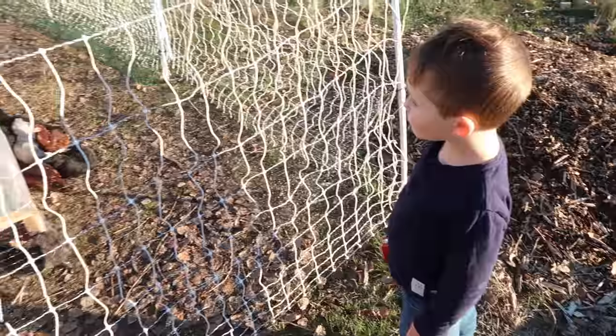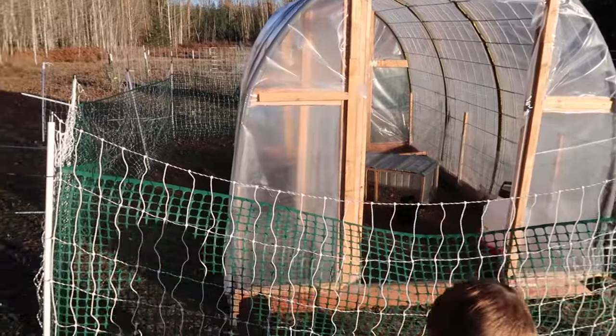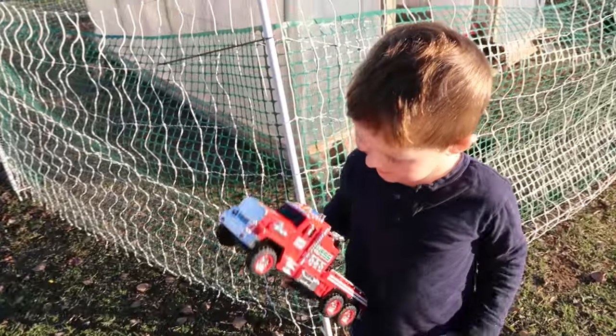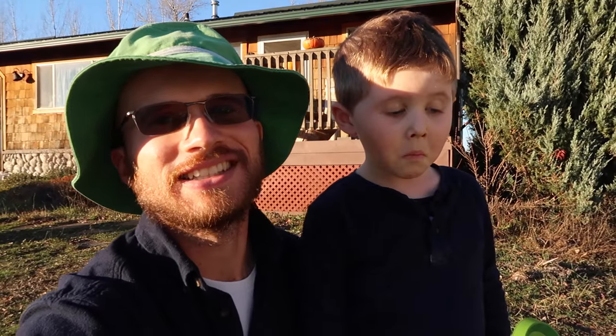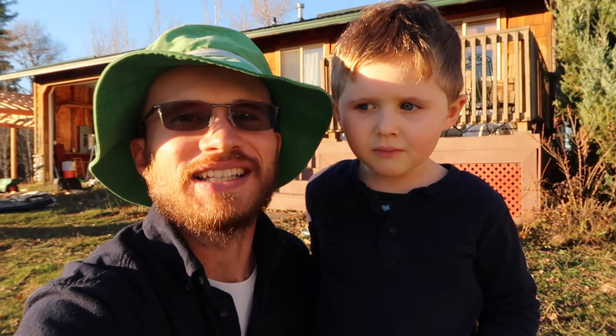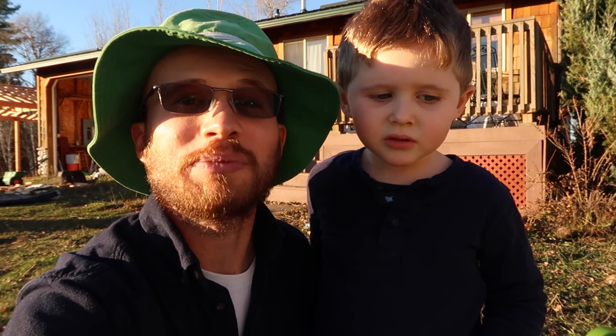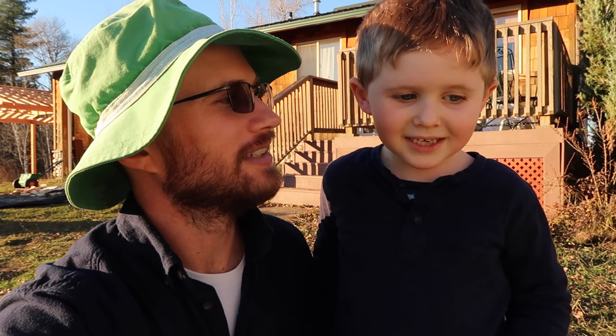Little Buddy has spotted his favorite bird and wants to ask you guys for help naming her. He needs help naming his blue copper Maran. Leave some name suggestions in the comments below, we'll read them to him, and Little Buddy can pick which name he wants for her.